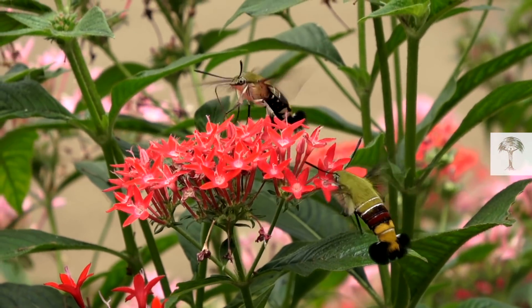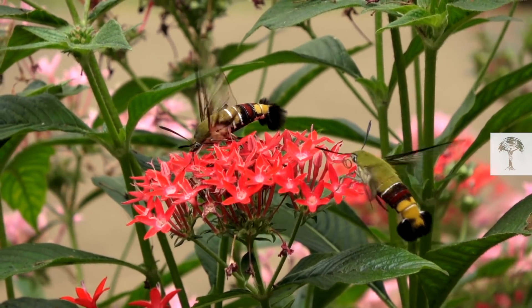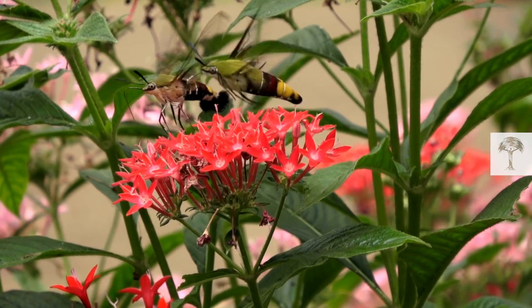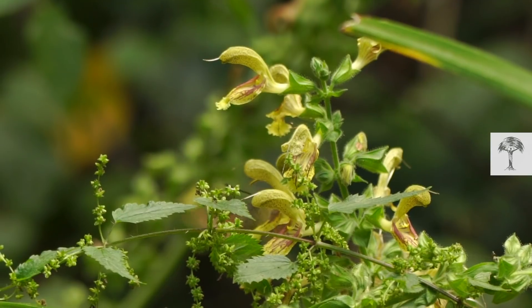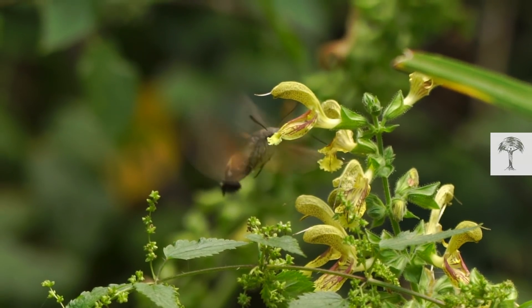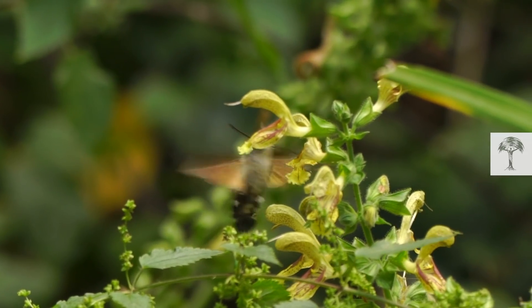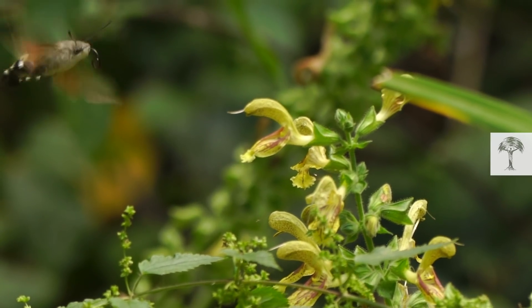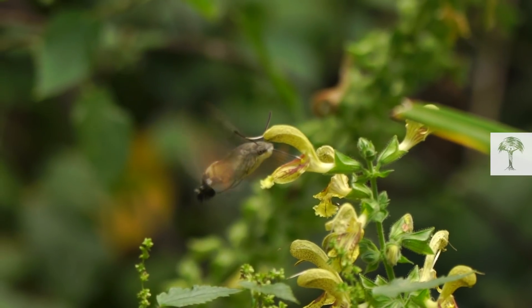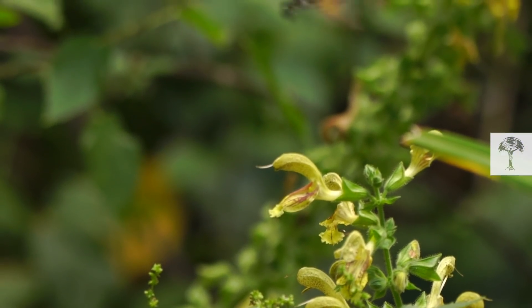But not all moths work the night shift. The hummingbird hawk moth is a daytime pollinator. It acts, looks, and sounds just like a hummingbird — it evolved the same traits to thrive in similar environments. The hummingbird hawk moth has a proboscis almost as long as its body, designed to access hard-to-reach nectar deep inside flowers, just like a hummingbird's beak. The disguise comes with another advantage: birds are major predators, and mimicking the enemy is a great way to survive the day.